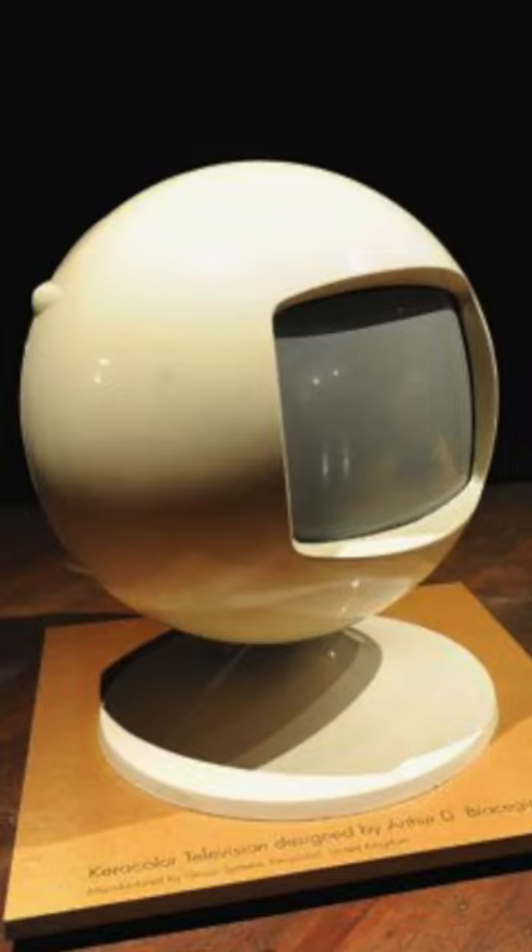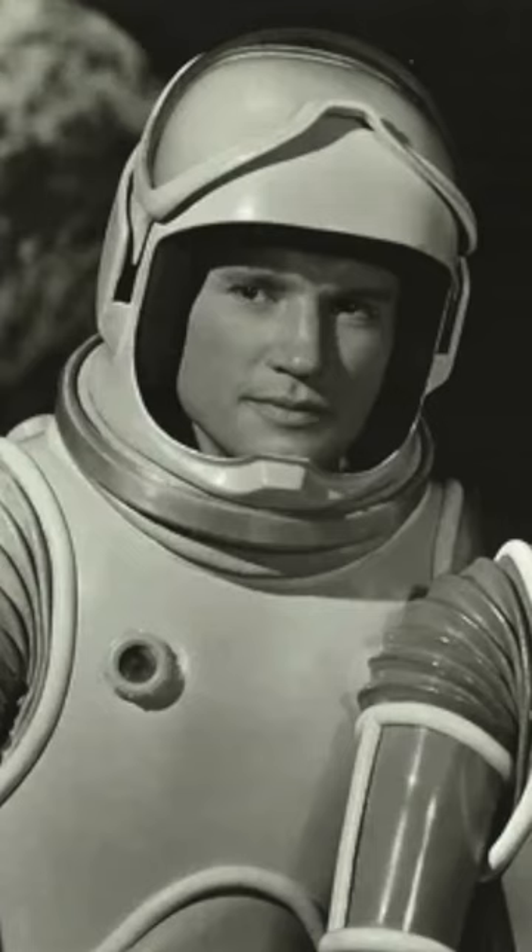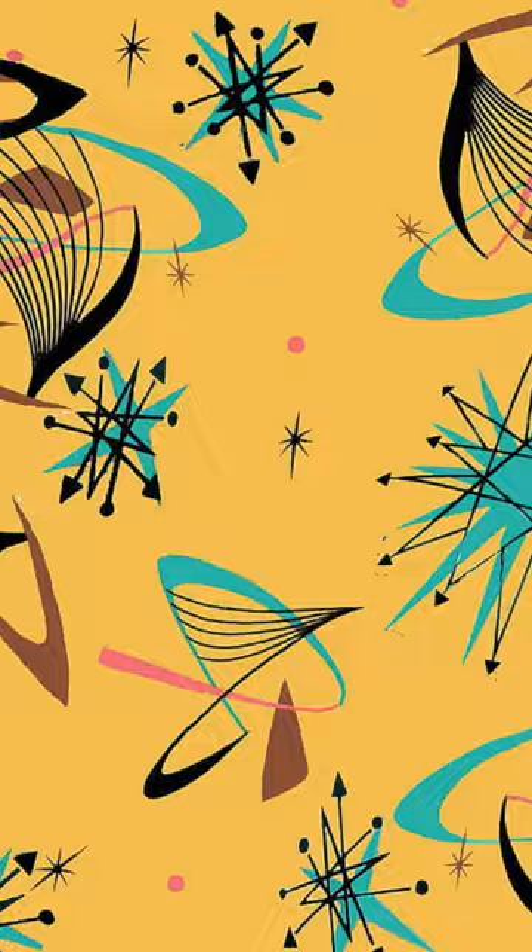Or the Karolonic TV, which literally looks like an astronaut's helmet. Even wallpaper patterns looked like atoms or nuclear chains throughout the 1950s.